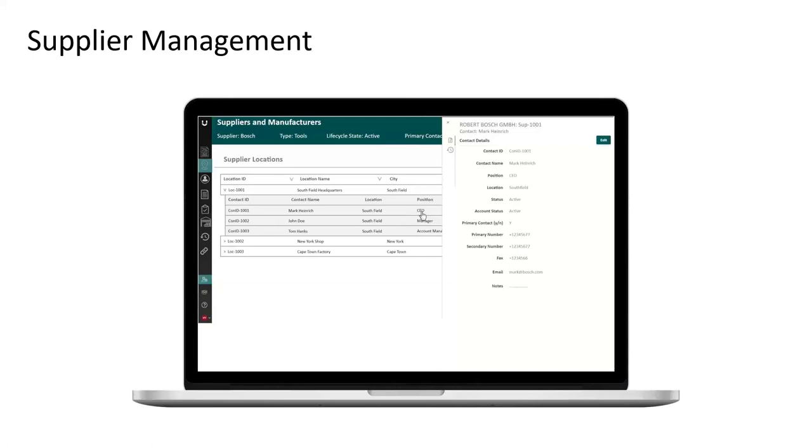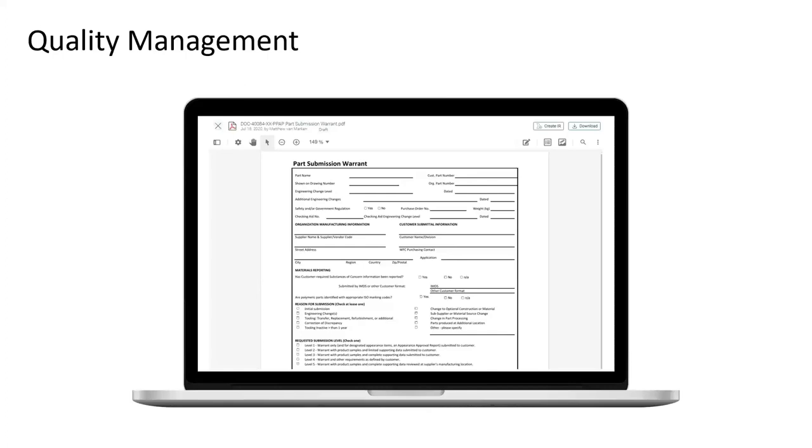On quality management, UpChain closes the loop between quality and engineering, helping engineers, designers, and supply chain make more informed decisions. You can manage quality tasks, requirements, suppliers, requests for information — all within that central platform. From business process and reporting, you can tailor workflows without custom coding using the modular workflow editor. The intuitive dashboards give you quick access to data with a click of a button, and real-time reporting gives you business insights instantly, dramatically cutting down on meeting prep time and reporting time.